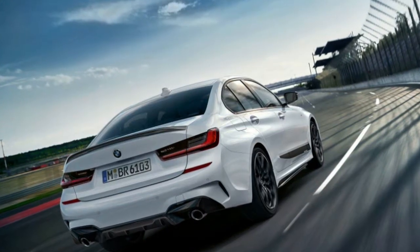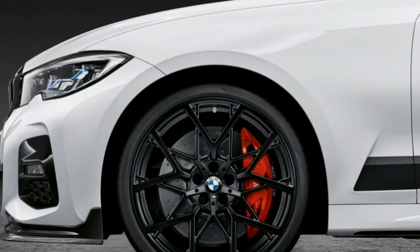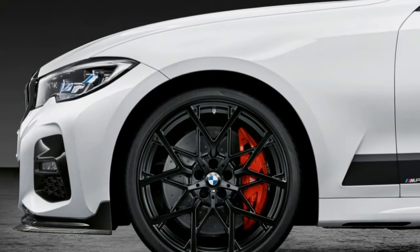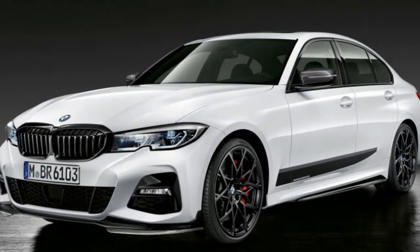Moving on to the brakes, we get upsized rotors that are perforated and grooved. BMW's press release says they are 18-inch front rotors — that is obviously wrong, as the largest in the world are on the Lamborghini Urus at 17.3 inches.